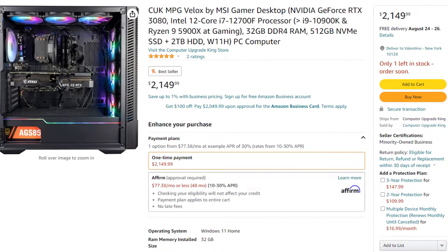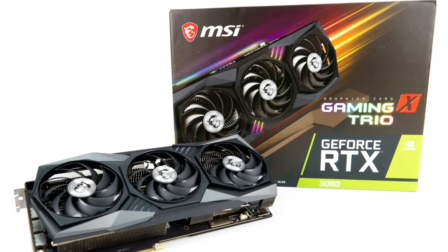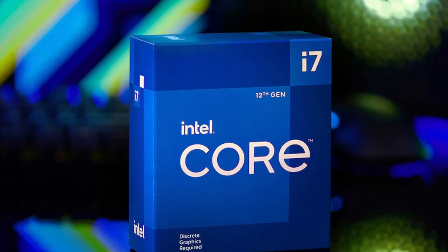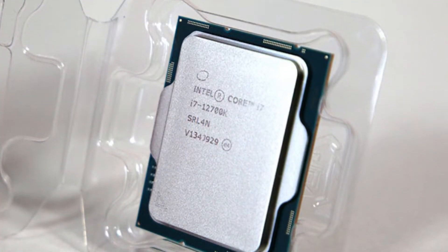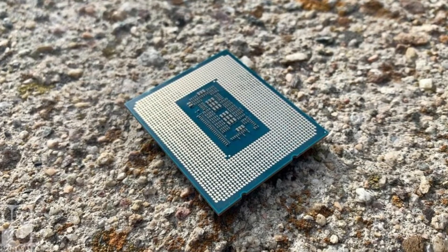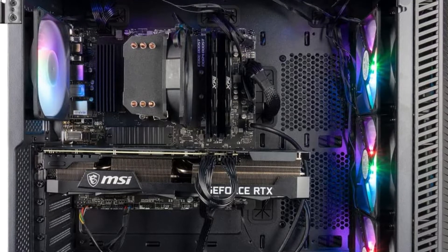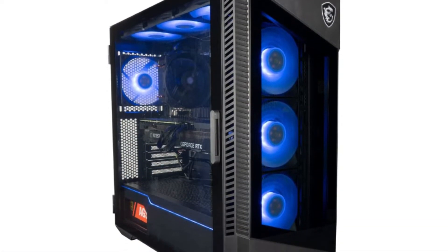Then we have a really similar PC to the Chronos — the Cuk MPG gaming PC from Amazon. It has the RTX 3080, 10GB version once again, and then you get the i7-12700F, which might be a little bit better for gaming than the Ryzen 7 5800X. However, I would like to see the i7-12700K instead of the F version, just like the Omen 45L, because you get the extra iGPU that helps with video editing. You do get 32GB of RAM, 500GB of SSD, and 2TB of hard drive — so it's really similar to the Chronos — but it's $50 more and the airflow doesn't look very promising.